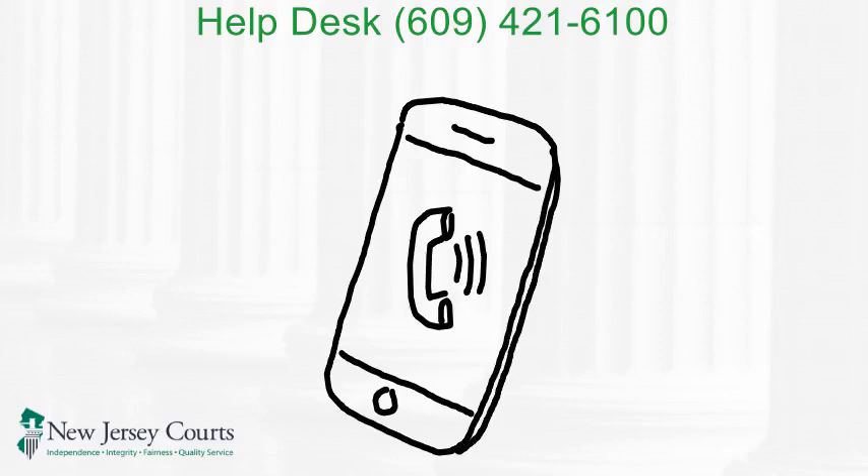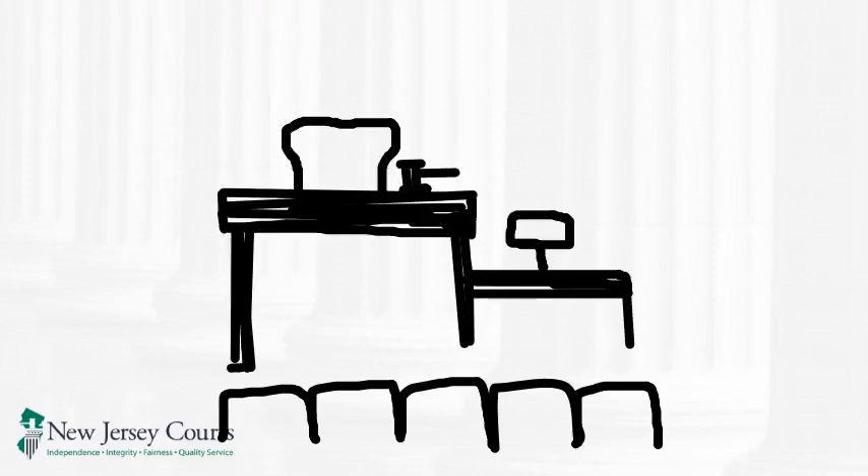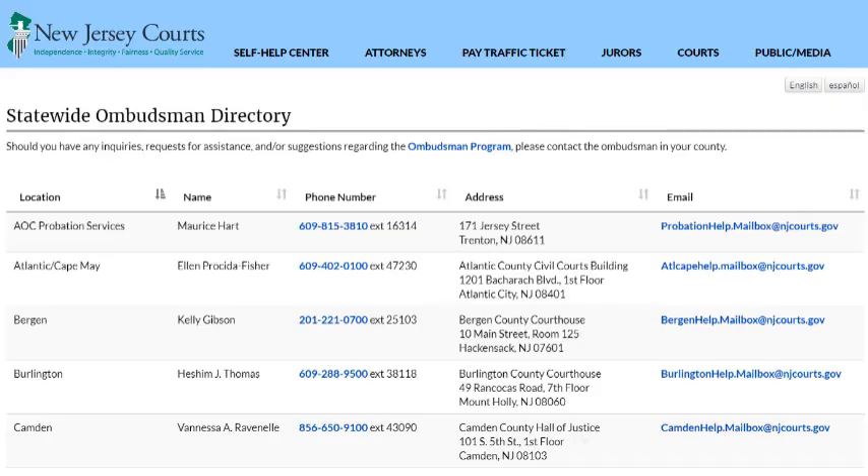For questions about court procedures or general help, contact the court ombudsman or the specific divisional office in the county where you are filing your case. The New Jersey Judiciary is here to help you. We hope this video has been helpful. Thank you for watching.